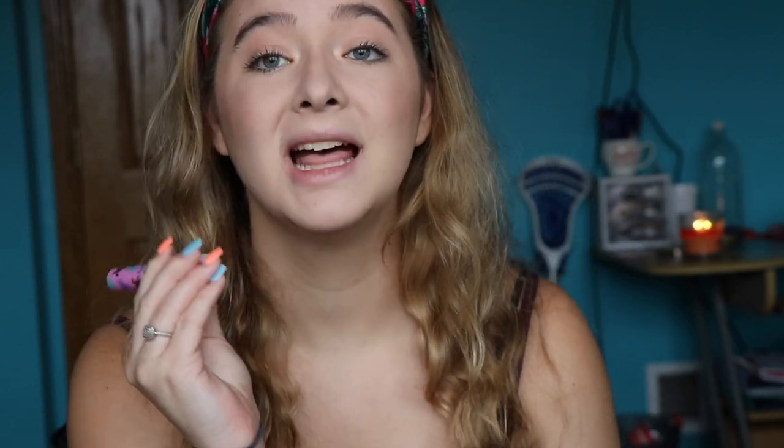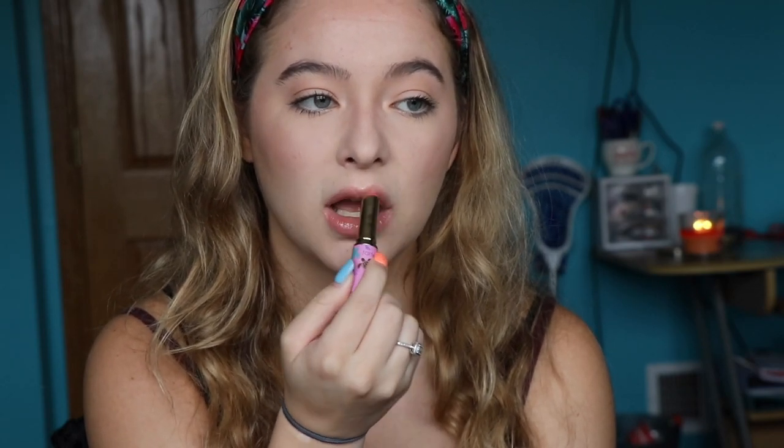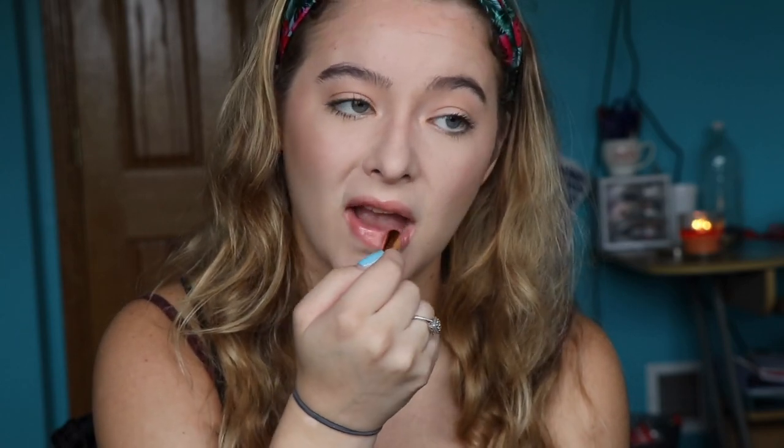On to lips. I use the Tarte Rainforest of the Sea Lip Quench in the shade Pink Sand. I just picked this up from Sephora — I'll have that video linked down in the description below. It smells so good. It's so perfect for summer — it adds just a little bit of color to my lips while quenching their thirst. So just apply it and voila.